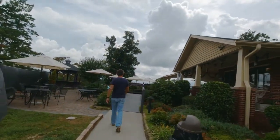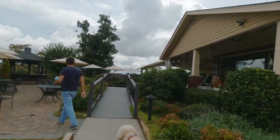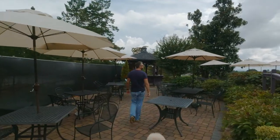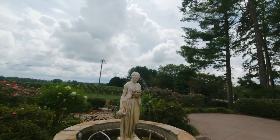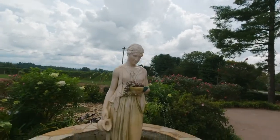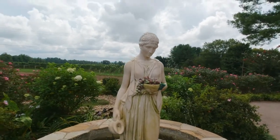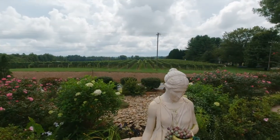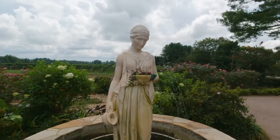They have a nice little patio here, very nice. We go over here and find a nice seat. There's a beautiful fountain and you can see the vineyards right across the street. Beautiful.